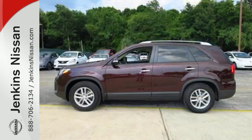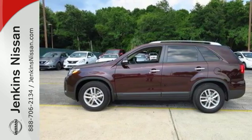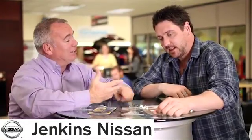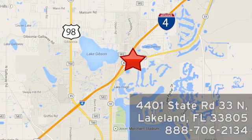Turn heads when you make this stylish Kia yours today. At Jenkins Nissan, honesty is our policy. We're conveniently located at 4401 State Route 33 North in Lakeland, Florida.